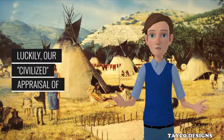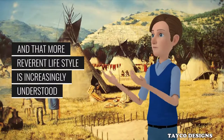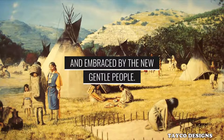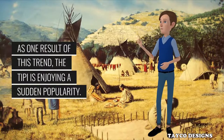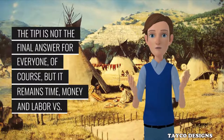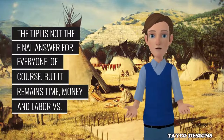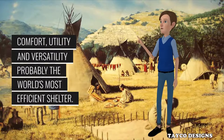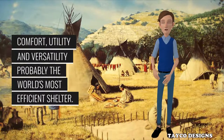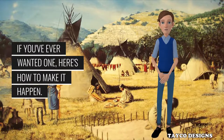Luckily, our 'civilized' appraisal of the Native American way is now going through some changes, and that more reverent lifestyle is increasingly understood and embraced by the new gentle people. As one result of this trend, the tepee is enjoying a sudden popularity. The tepee is not the final answer for everyone, of course, but it remains, time, money and labor versus comfort, utility and versatility — probably the world's most efficient shelter. If you've ever wanted one, here's how to make it happen.